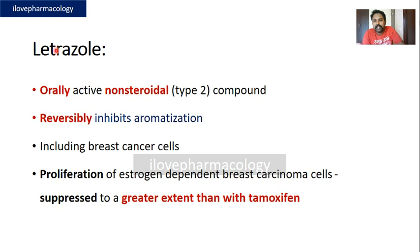Letrozole is an orally active, non-steroidal compound which reversibly inhibits aromatization, so letrozole is a reversible aromatase inhibitor. It causes inhibition of the aromatase enzyme within the breast cancer cells, thereby suppressing the proliferation of estrogen-dependent breast carcinoma cells. The extent of suppression is greater when compared with tamoxifen.